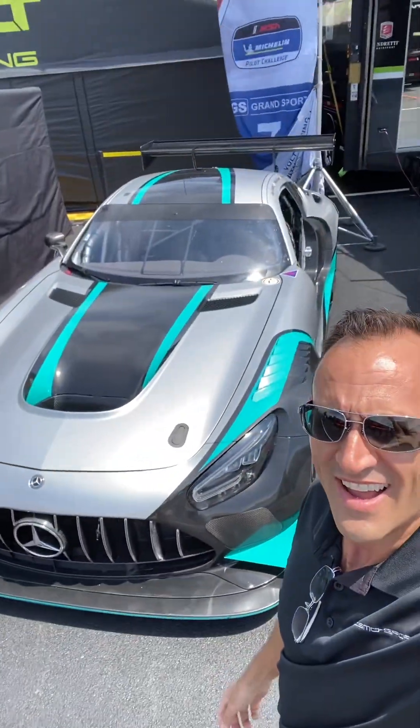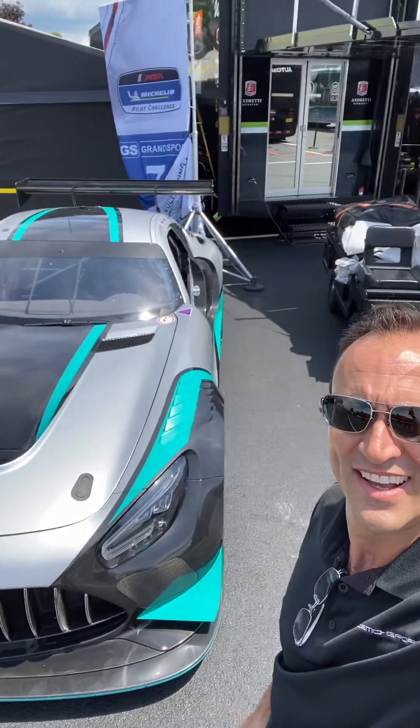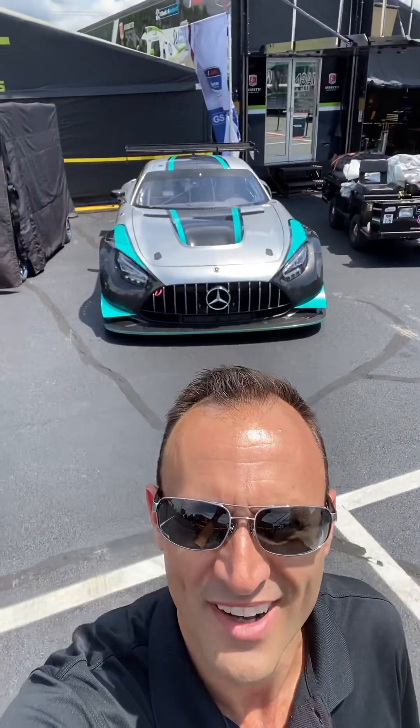Doing a fine job at it, if I must say so myself. And there she is, ladies and gentlemen — the GK Motorsports Mercedes AMG GT3 EVO in all of its glory.